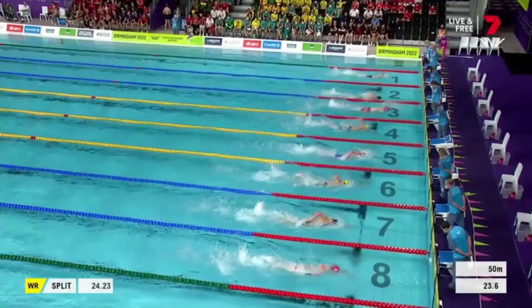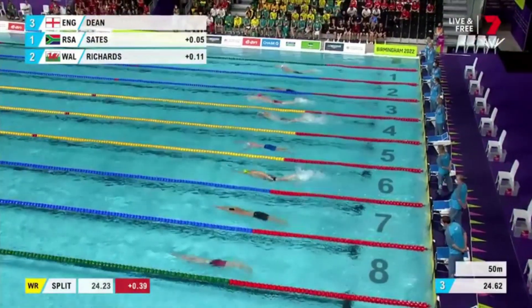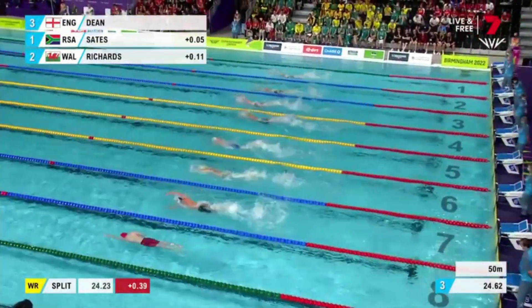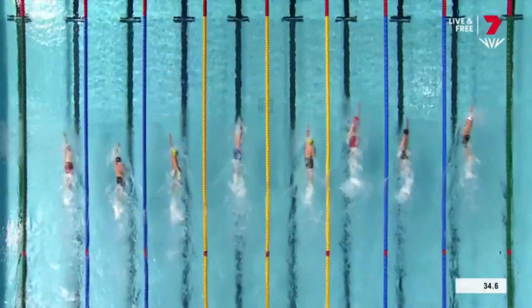The field starts to settle down and the Olympic champion is going to turn at the 50 in front — it's Dean, then Sates and Richards. Mac Horton in seventh spot and Elijah Winnington in a tie with Duncan Scott for fourth.